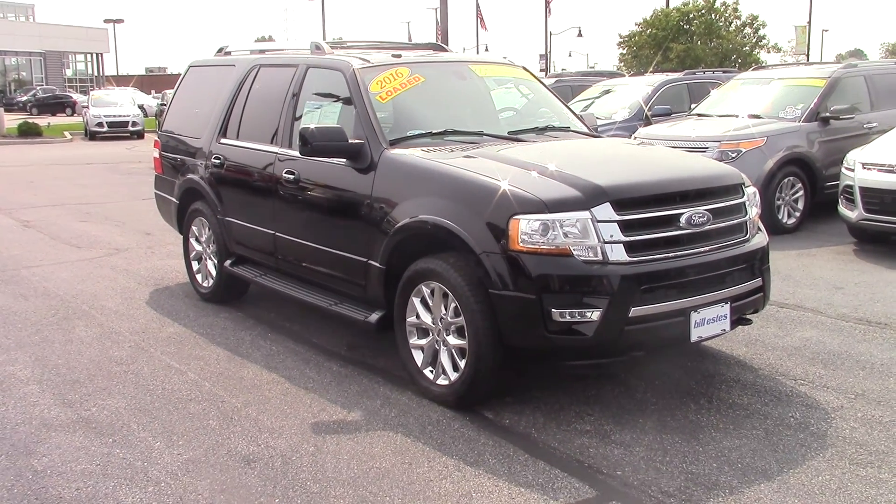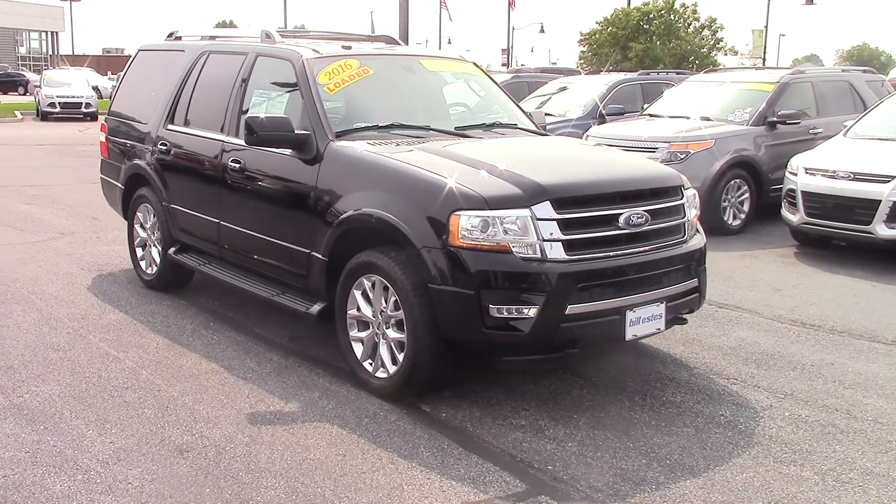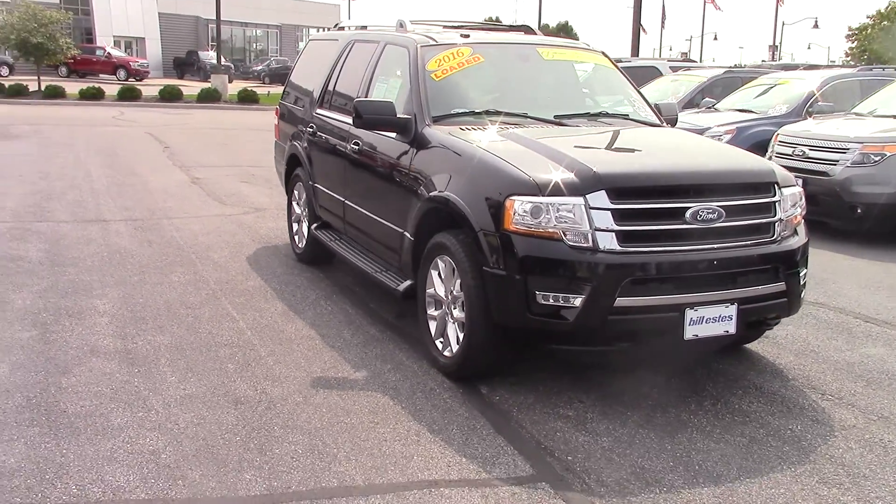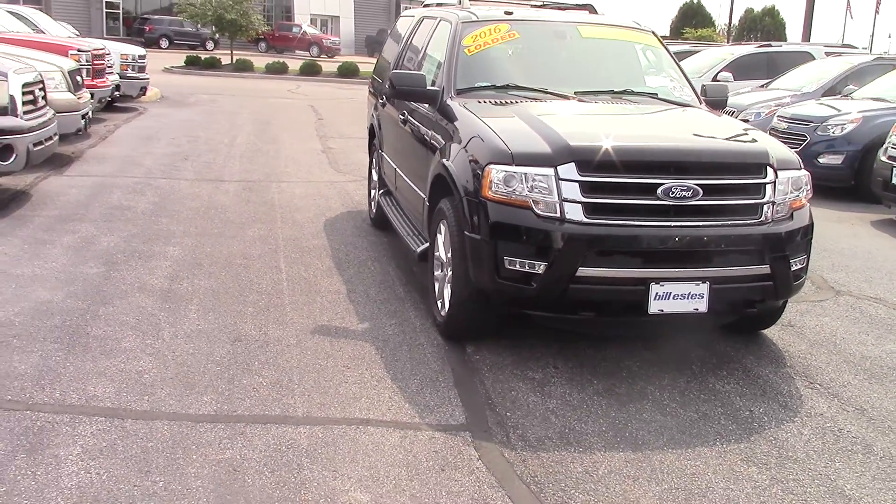Hi, my name is Chris Dillon. I'm going to do a walk around this 2016 Expedition. This one comes with a 100,000-mile one-year warranty on the powertrain.